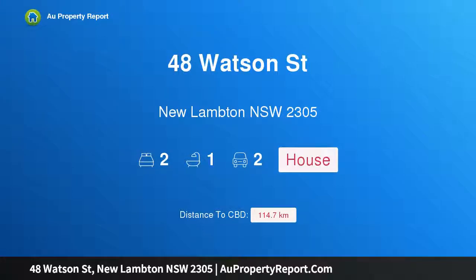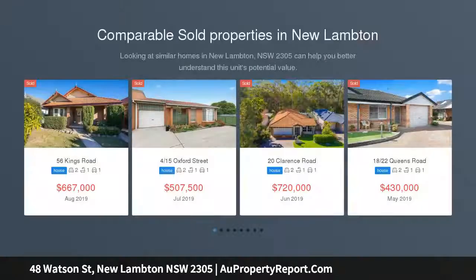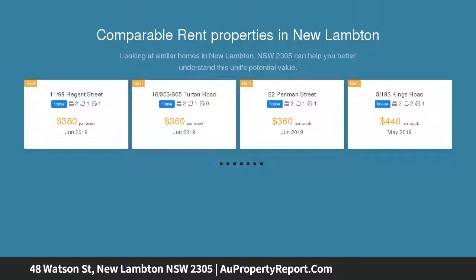Welcome to 48 Watson Street, New Lambton, New South Wales 2305. Superb location and stunning Newcastle views. Whether you are looking to move straight in or even build your dream home, this tastefully renovated property with its elevated block will be sure to appeal, positioned on one of the most sought-after streets in one of the most sought-after suburbs.